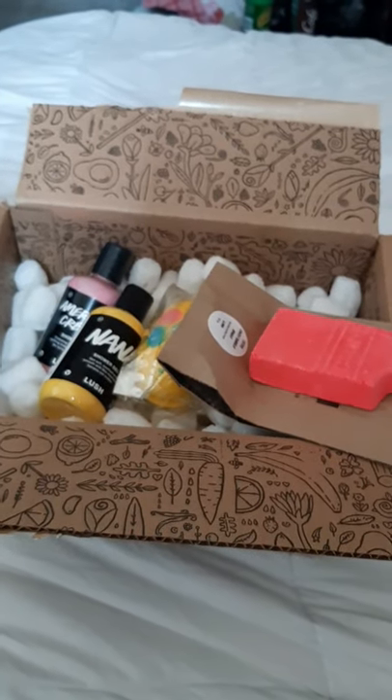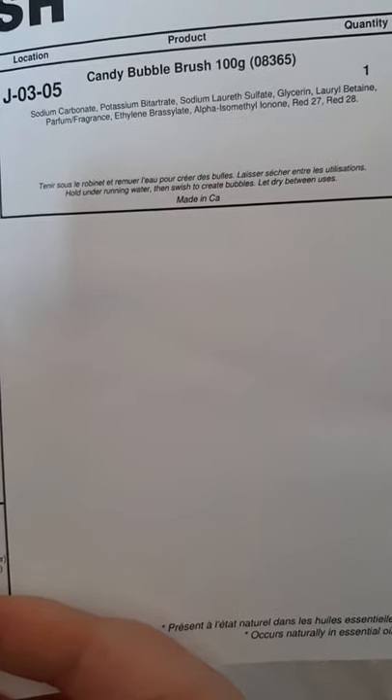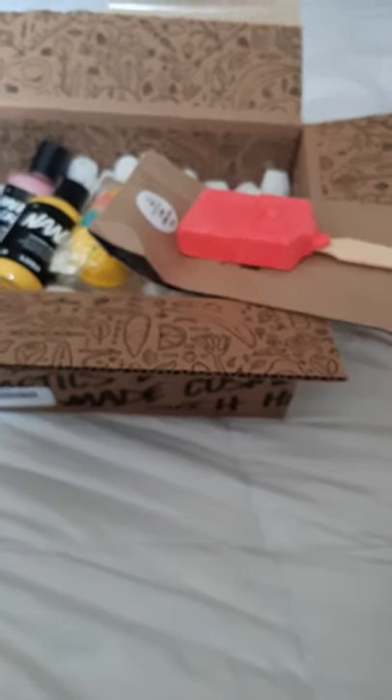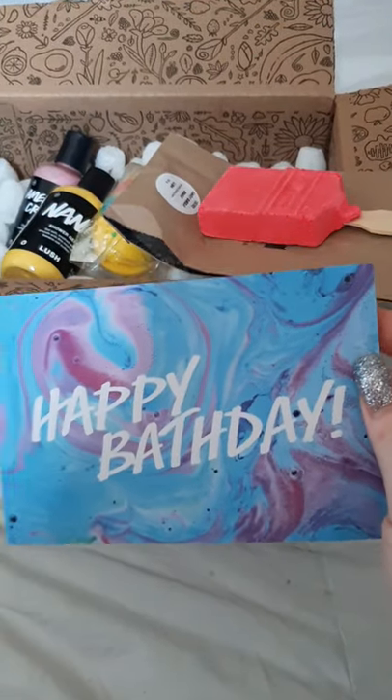Lush actually sent an instruction card I didn't see at first. It has instructions for the Cream Egg — crumble under running warm water to create lots of bubbles, smooth all over your body. For the Dream Cream — lather with warm water, cleanse skin, then rinse. For the Candy Bubble Brush — hold under running water and swish to create bubbles, let dry between uses. And it says 'Happy Bath Day' — isn't that so cute!